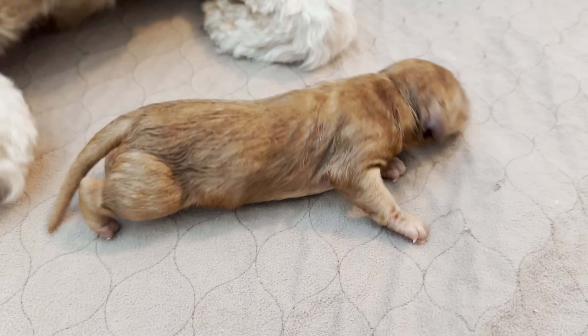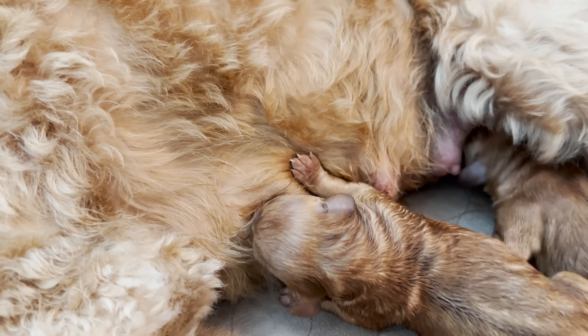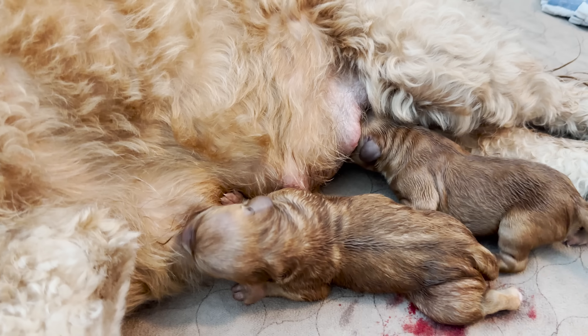Puppy number two came so fast after the first one — literally three minutes. Annie did a great job removing the placenta and cutting the umbilical cord quickly. I was able to see that he was a boy also. They are pretty much twins; they look identical to each other. It will be fun to see if they stay that way when they grow up.